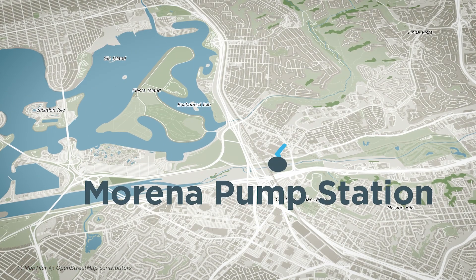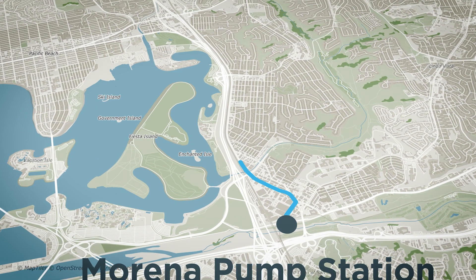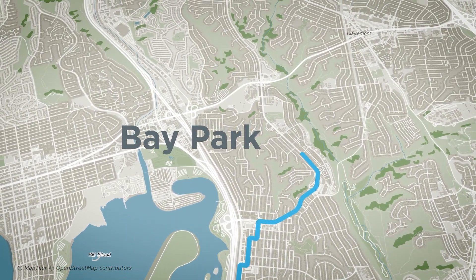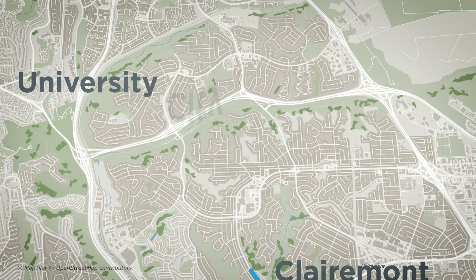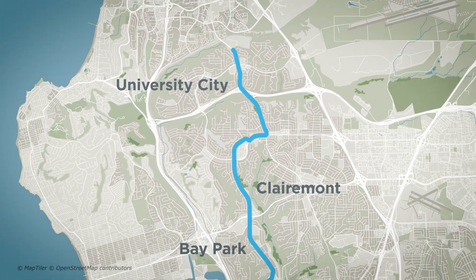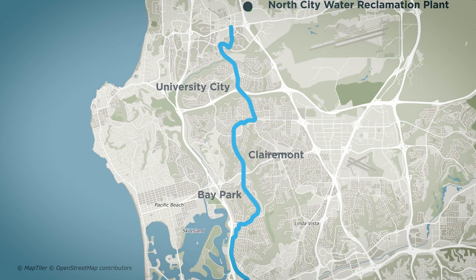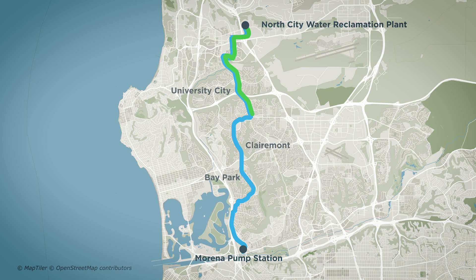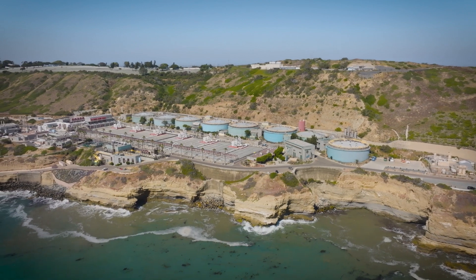Once wastewater is diverted from the Marina pump station, it will travel through a 10.5-mile wastewater pipeline through Bay Park, Claremont, and University City. The facility projects will be connected by two pipelines under construction — one to carry wastewater to the North City Water Reclamation Plant and the other to carry the byproduct, or remaining product from the water, to the Point Loma wastewater treatment plant.